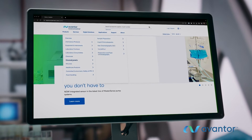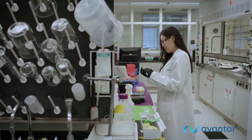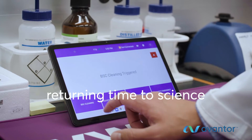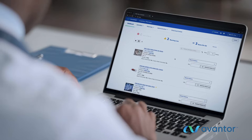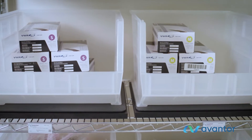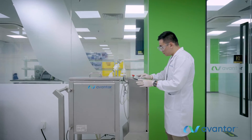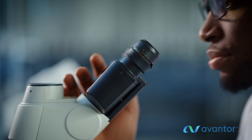Our e-commerce platform enables scientists to purchase all their lab needs, from consumables and instruments to reagents and enzymes. Our digital tools streamline lab procurement and operations. Our inventory manager simplifies lab management, and combined with new tools like smart shelves and electronic lab notebooks, automate supply replenishment. These tools give scientists more time to focus on what they do best — science.